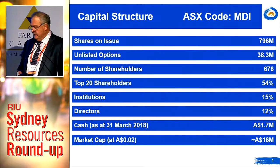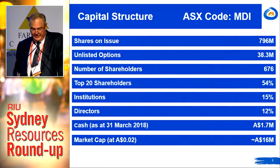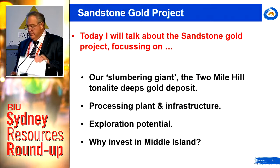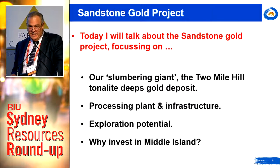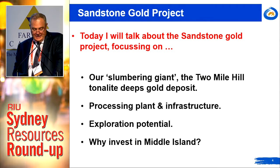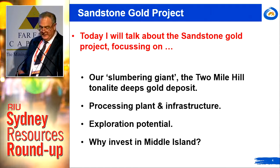Current cash at the end of March was 1.7 million and a market cap today of somewhere around 13 million. Gerry mentioned in the introduction that we're West African-focused — that's somewhat historic now, as just recently we commenced the process of divesting the last of our West African properties. So today I want to focus on the Sandstone Gold Project in Western Australia.